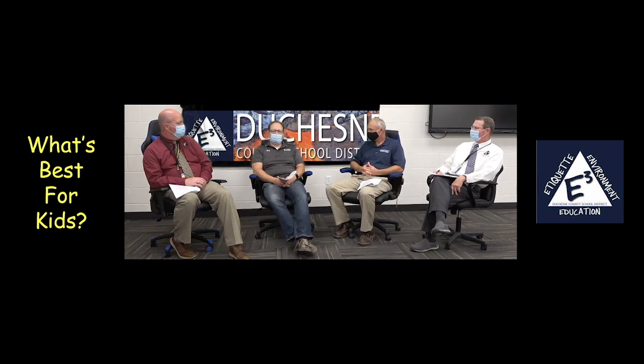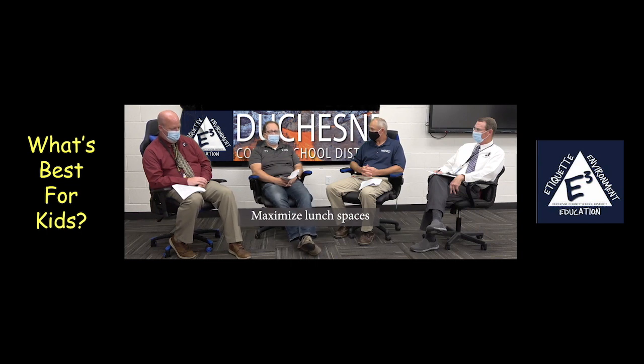Sure. So for secondary, for lunches, we're just going to offer more lunch periods. We're going to try and have fewer kids in the lunchroom at a time and also try to maximize our lunch spaces. We're looking at other areas of the schools where we could allow kids to go eat rather than remain in the lunchroom. At the junior high, we're looking at having four lunches in the fall — whereas in the past we've only had two. So fewer kids can be in there at a time.